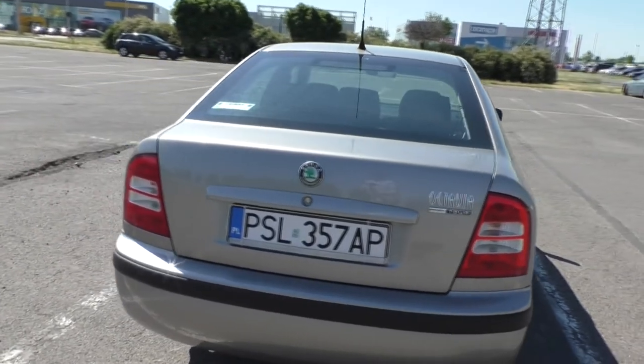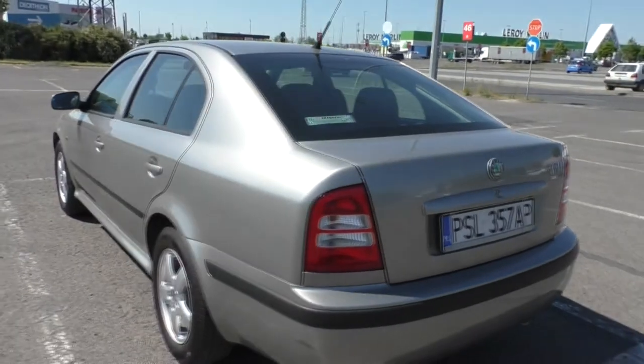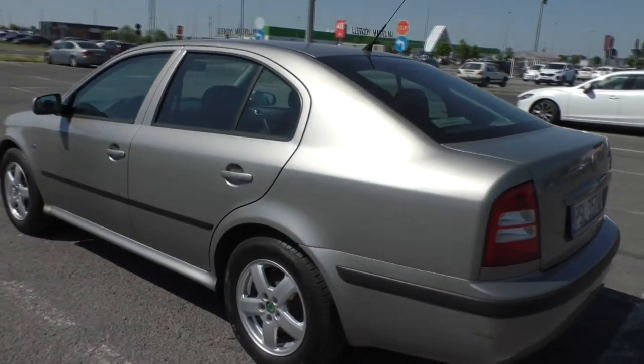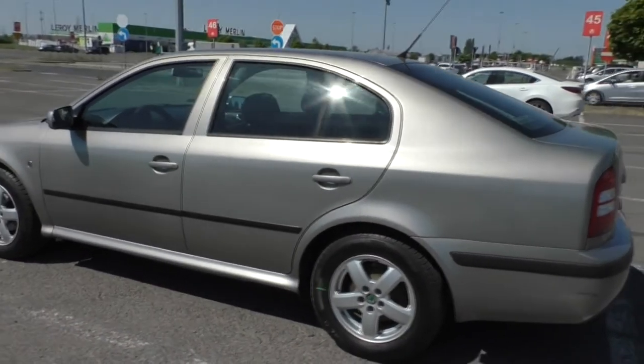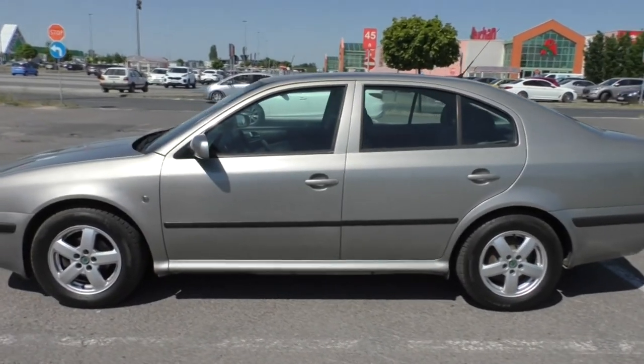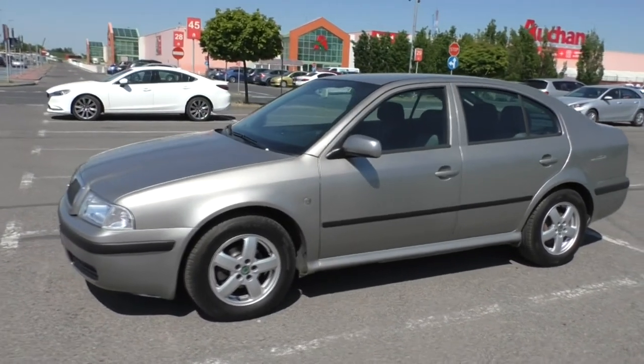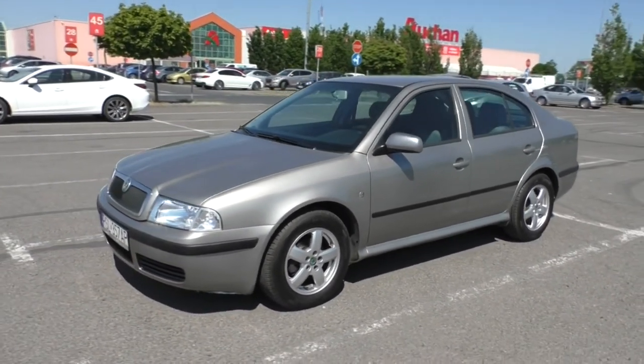Some of you may wonder why I've picked such a bland car that doesn't turn anyone's head on the street. Well, firstly I like to swim against the tide. And if a vehicle appeals to me as this one does, why should I worry if it's not somebody else's cup of tea?